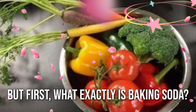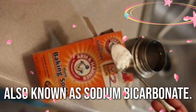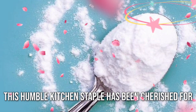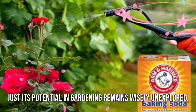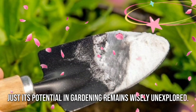But first, what exactly is baking soda? Also known as sodium bicarbonate, this humble kitchen staple has been cherished for years for its versatility in cooking and cleaning, yet its potential in gardening remains widely unexplored.